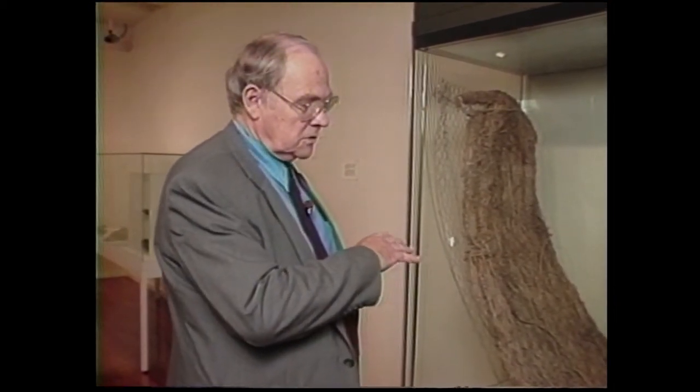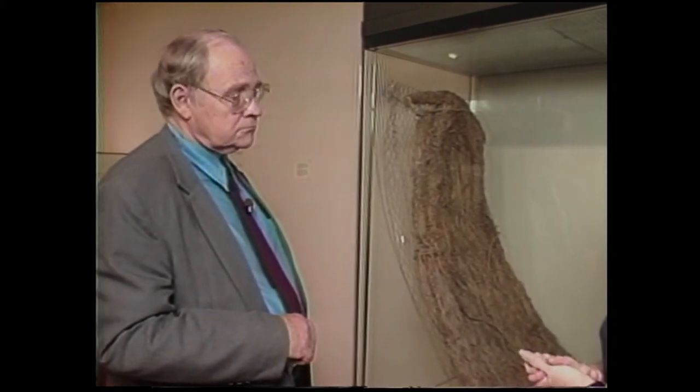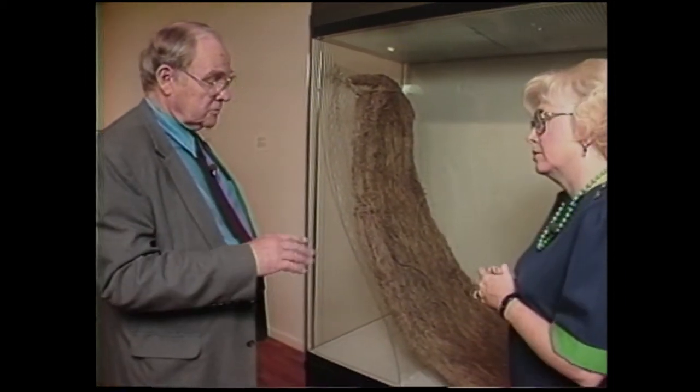We're using textiles in the broad sense — anything woven is a textile. The oldest dated sandal from North America, the oldest dated artifact by bioradiocarbon, is a sandal found in Oregon that dates about 9,000 years ago. The materials we have from the Ozarks are virtually identical in all respects to those old sandals and other items found in the west. The similarities are amazing sometimes.